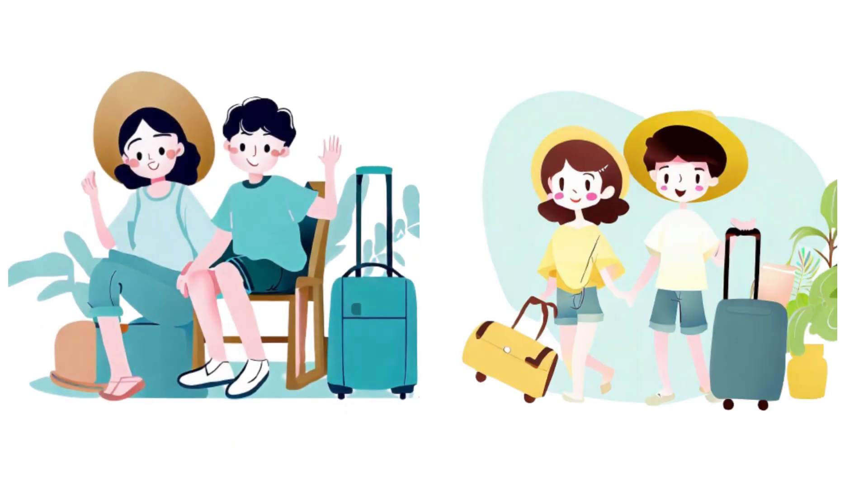Whether you're heading to the beach, the mountains, or a romantic getaway, we've got you covered.